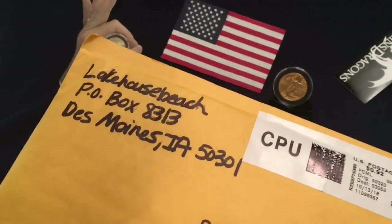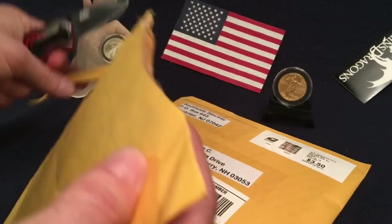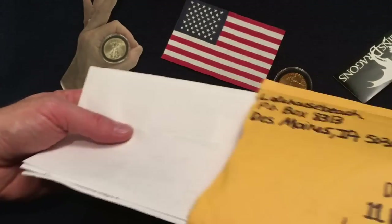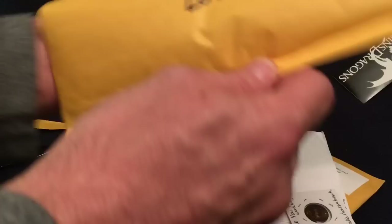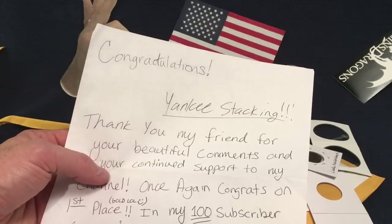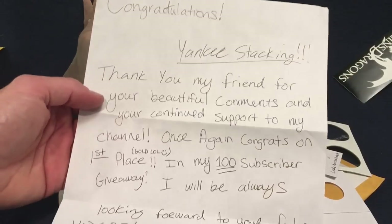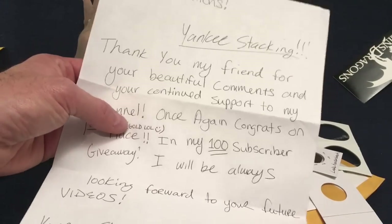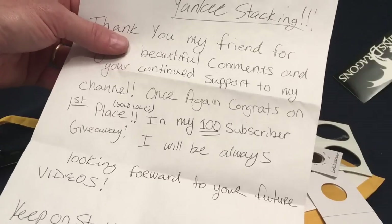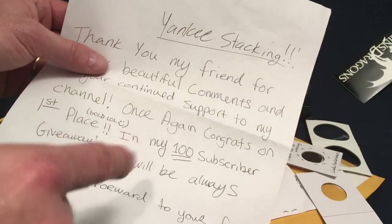Lake House Beach also has a P.O. box — let me find that out right now. Congratulations Yankee Stacking — thank you for your beautiful comments and continued support to my channel, congrats on first place gold! Yeah, I got gold place in their 100 subscriber giveaway. I'll always be looking forward to your future videos — keep on stacking!